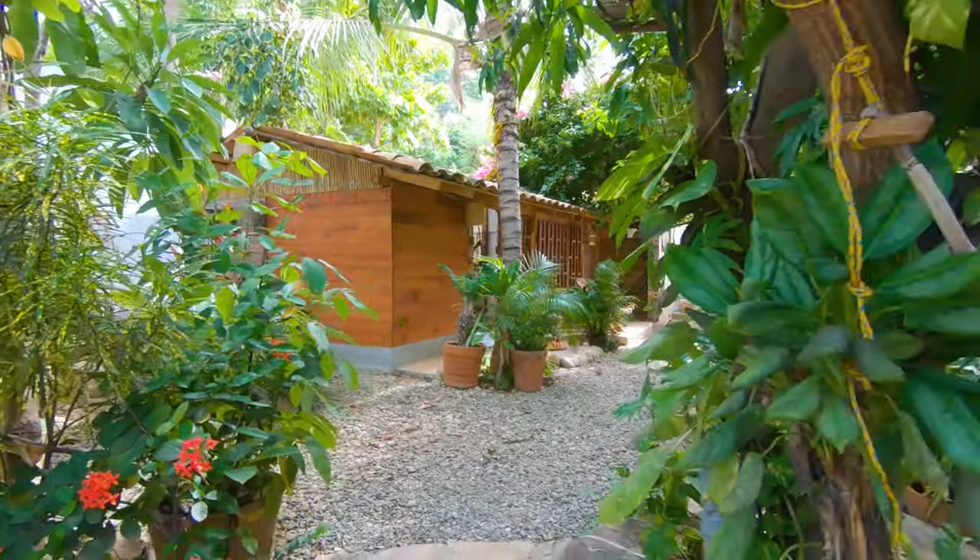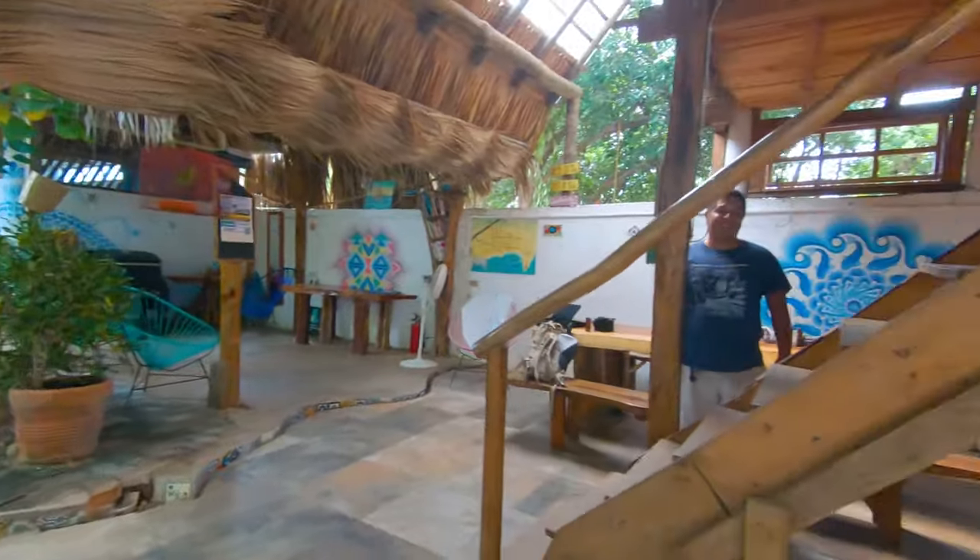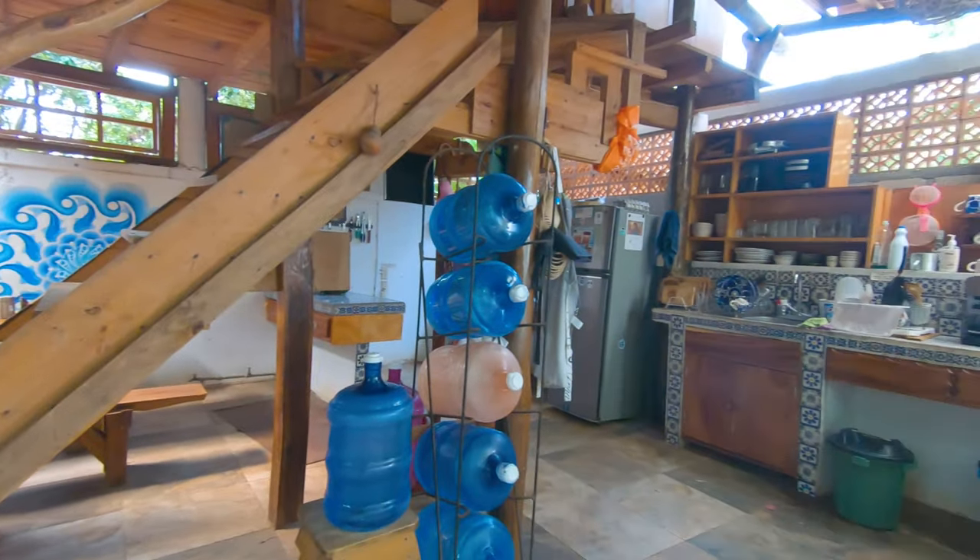Nothing fancy, but really comfortable, close to lots of places to eat and drink, and most important of all, the beach is only a short walk away.